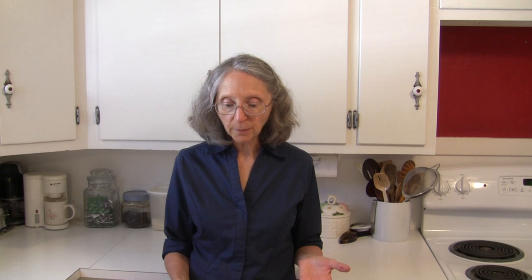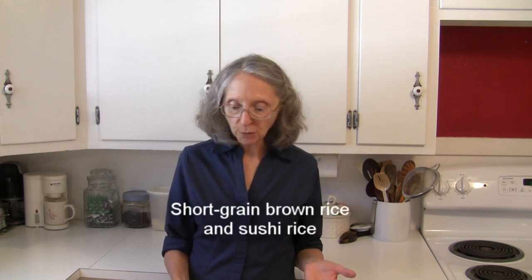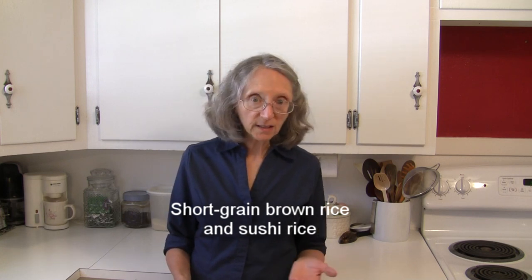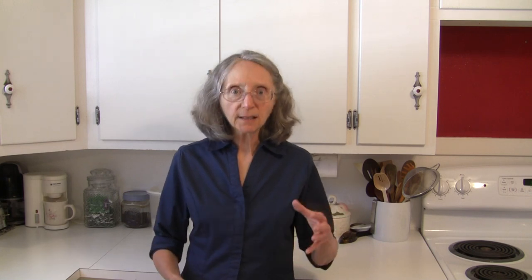Short grain rice is very low in amylose and high in amylopectin, which is what gives it that sticky texture. It's grown mostly in different regions of Asia. Common varieties include American short grain brown rice and sushi rice. This type of rice is best for sushi, molded salads that you want to stick together, and puddings — especially rice pudding.